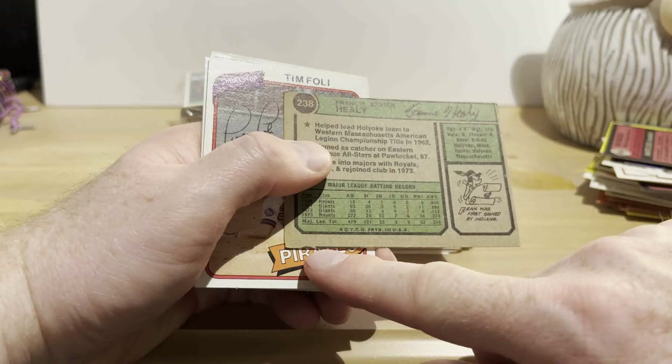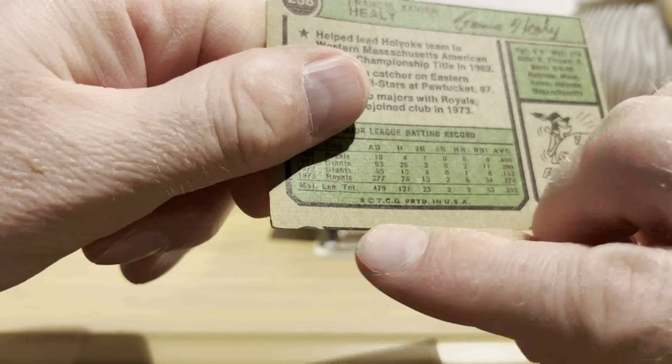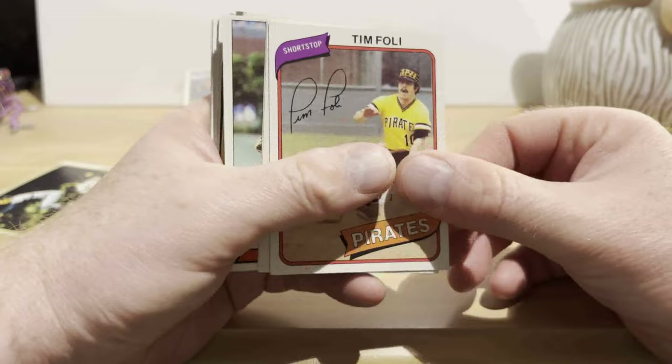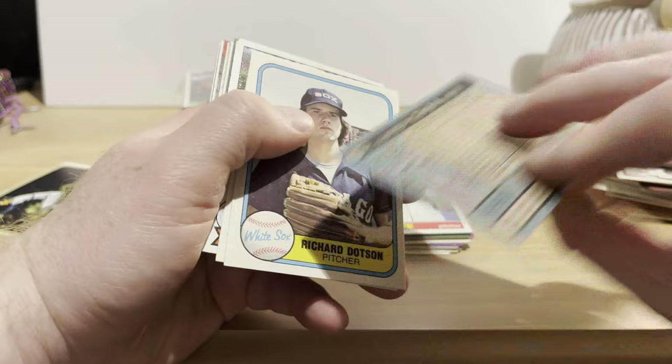Oh — this is a miscut! Check it out. There's the card that goes next on the sheet, just showing up on the bottom. So that goes in my miscut collection. I couldn't ask for anything more from a dollar pack — that just made my day.